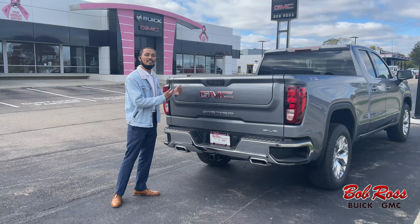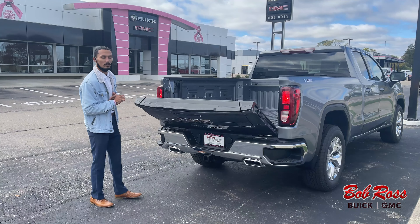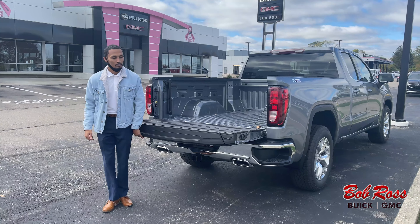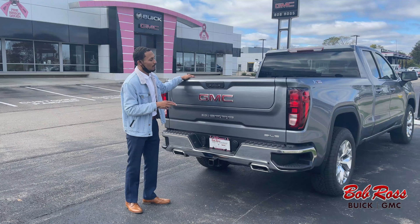It's aluminum — lightweight aluminum — and you'll see why. I'll push that button there; it's a soft open. My kid could lift this with his pinky.